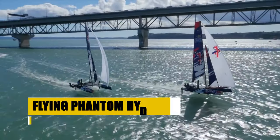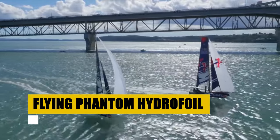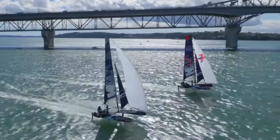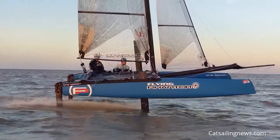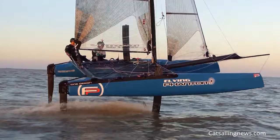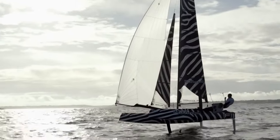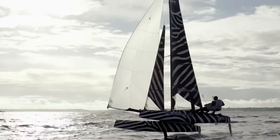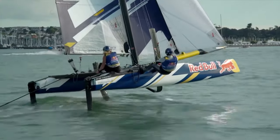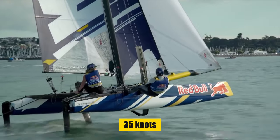The Flying Phantom, a pinnacle of hydrofoil technology, is designed for sailing aficionados in search of unparalleled performance. With a length of 5.5 meters and a weight of 375 kilograms, this sports catamaran embodies the thrill of high-speed sailing. Featuring retractable L-shaped dagger boards and rudders made from carbon fiber, the Flying Phantom elevates sailing to new heights, achieving top speeds of up to 35 knots.